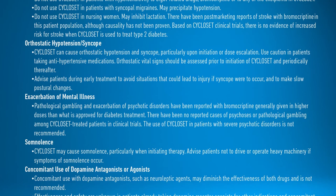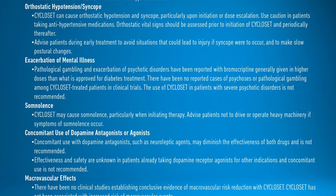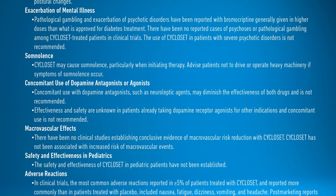Pathological gambling and exacerbation of psychotic disorders have been reported with bromocriptine generally given in higher doses than what is approved for diabetes treatment. There have been no reported cases of psychoses or pathological gambling among Cycloset-treated patients in clinical trials. The use of Cycloset in patients with severe psychotic disorders is not recommended. Cycloset may cause somnolence, particularly when initiating therapy. Advise patients not to drive or operate heavy machinery if symptoms of somnolence occur.